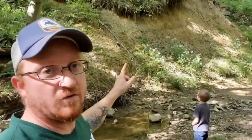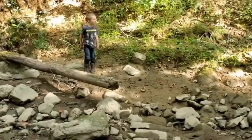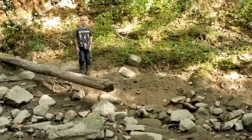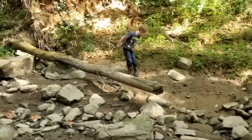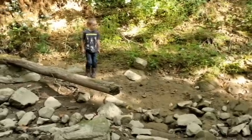I used to ride them all the time on my four-wheelers. There are deer tracks way back that way. They're down here looking for water because it's been so dry.